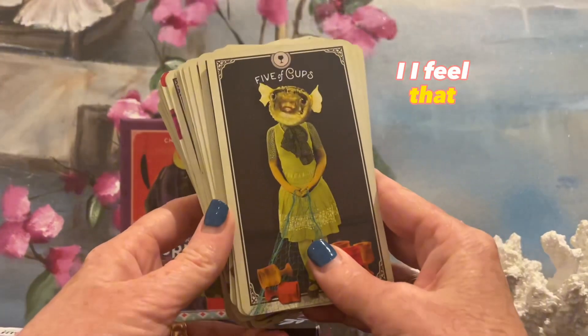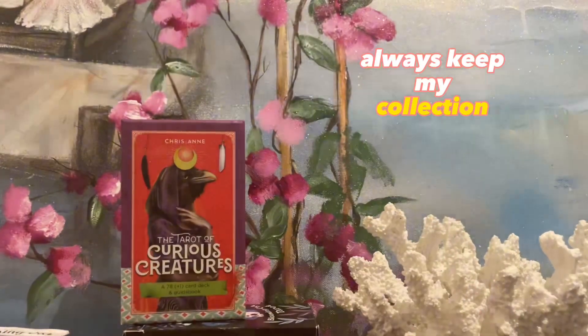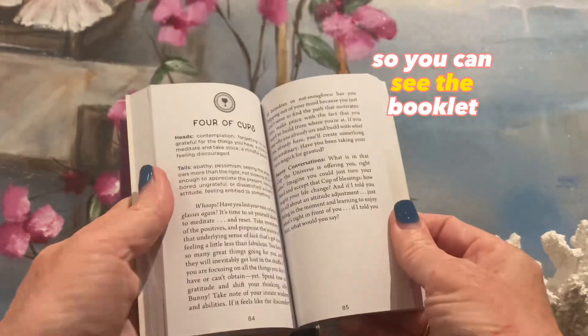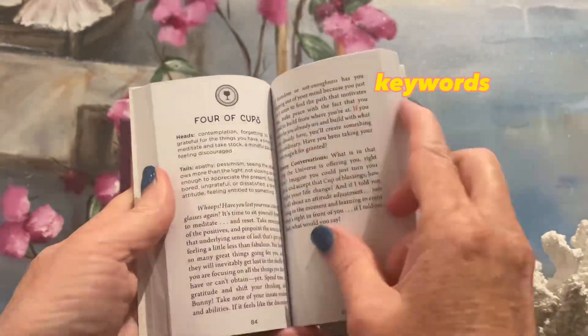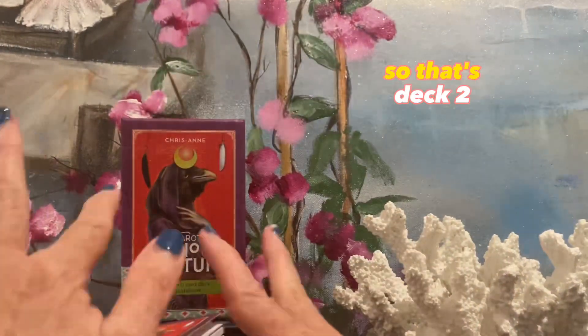I feel that it's a deck I'll always keep in my collection for now. And this is the booklet to it — I've done a review on this. I really like, again, when they just have keywords. I feel that really helps me with my reading. So that's deck two.